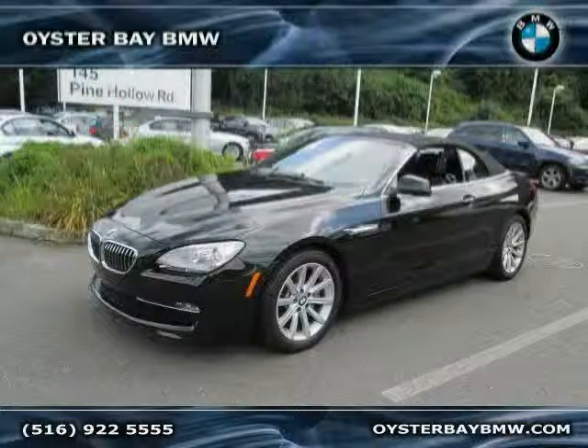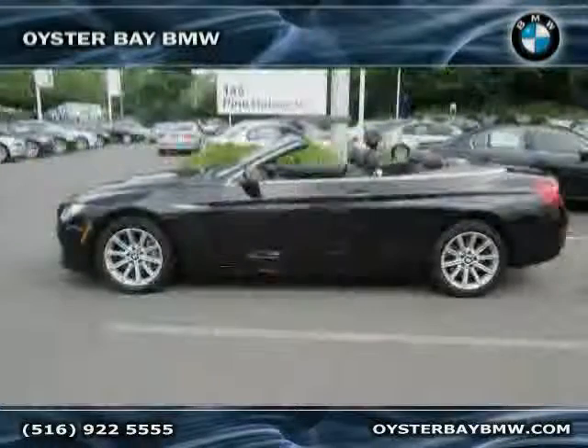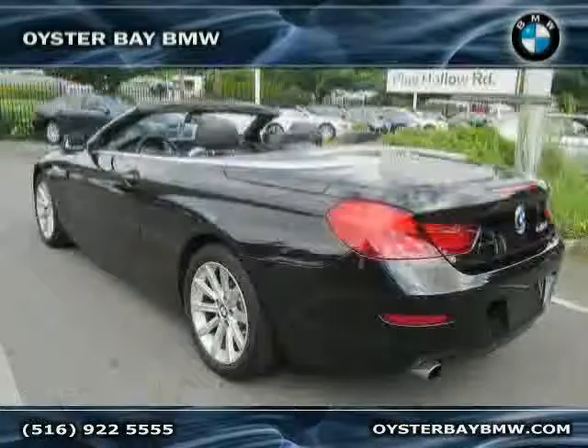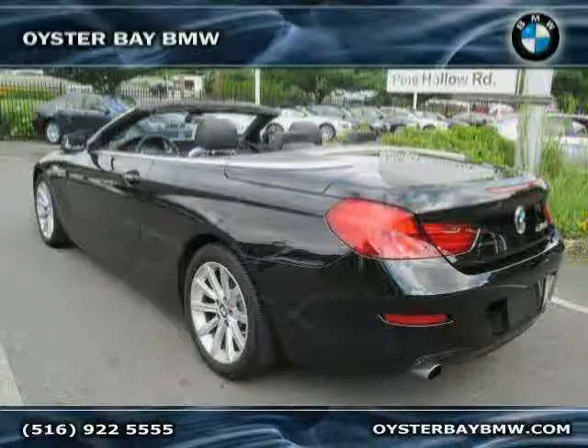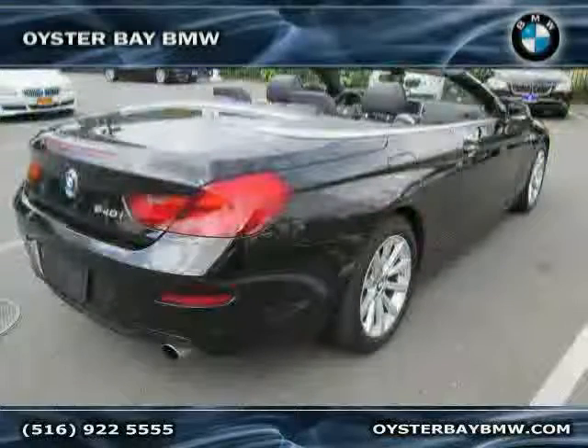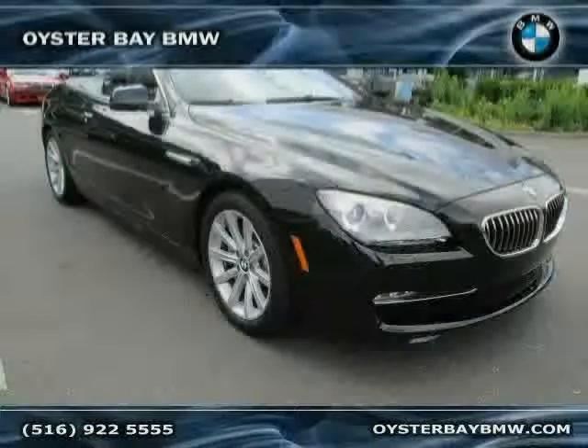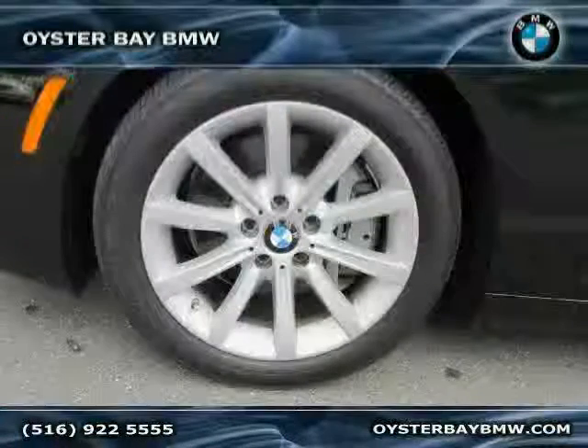Like this 2012 BMW 6 Series equipped with leather interior, leather seats, power windows, heated mirrors, power driver seat, rear wheel drive, turbocharged, traction control, MP3 player, driver and passenger side airbag, anti-lock brakes, and heated seats.